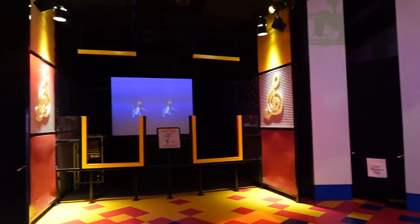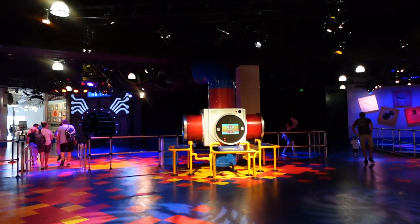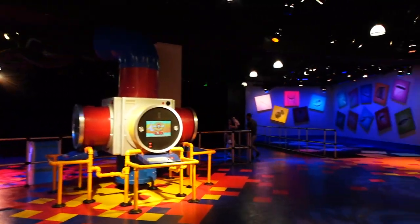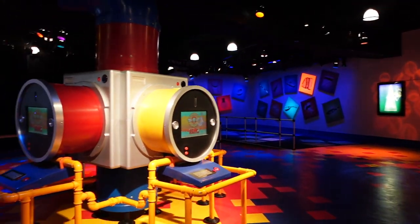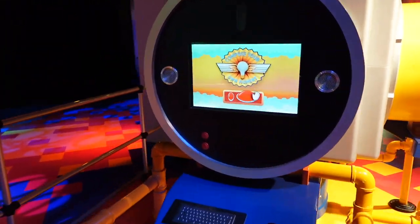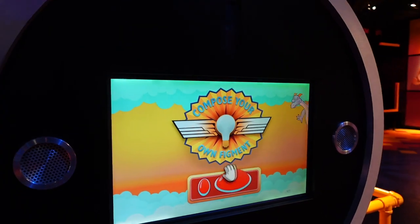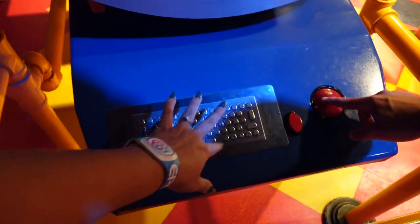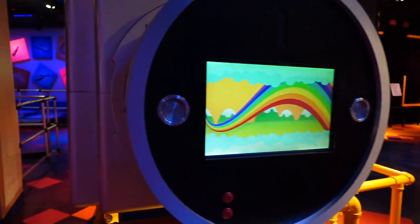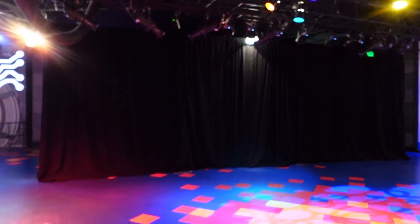We just got off Figment — said hello, of course. Now we're here, and as you can see, this area right in front of us is fully closed off. This used to be a meet and greet. Over here is the little play area where you can make your own Figment and email it to yourself — it's not touchscreen, you use old school ball and mouse. That closed-off area is where I think the Figment meet and greet is going to be.